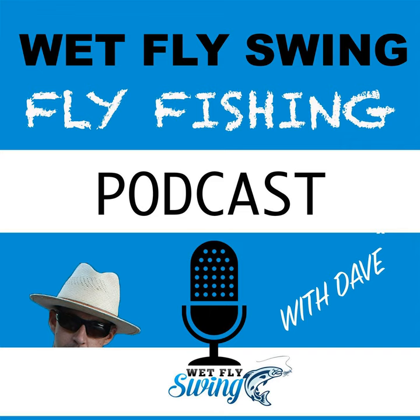That was Jason Randall breaking down river currents, one topic from his trout fishing book trilogy, today on the Wet Fly Swing Fly Fishing Show.